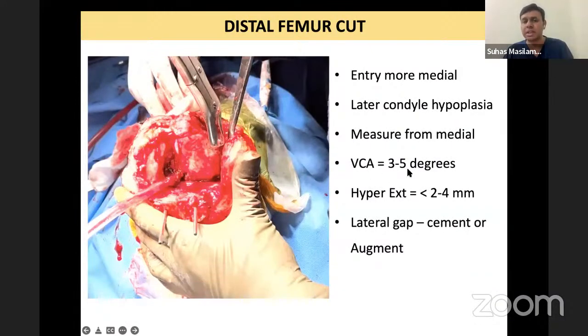The second thing is the valgus correction angle. For a varus knee it is not that critical, but for a valgus knee it is important. This is a surgeon's choice — do you want to leave the patient in some amount of valgus at the end of surgery, or do you want to overcorrect into varus? There are two schools of thought.